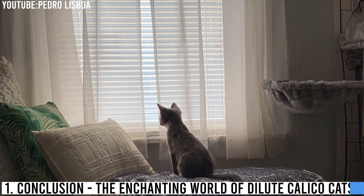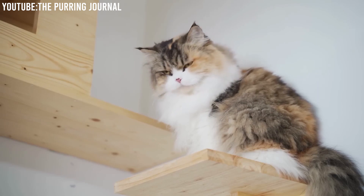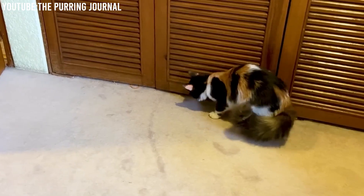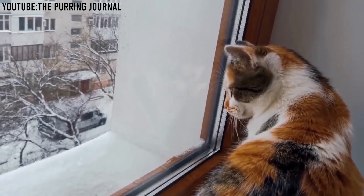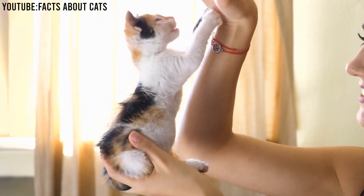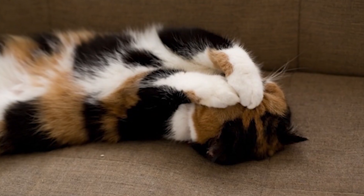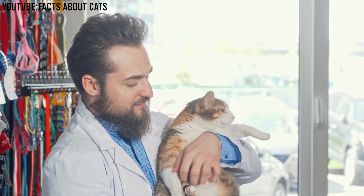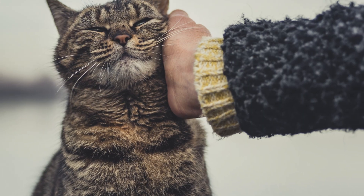Conclusion: the enchanting world of dilute calico cats. As we wrap up our exploration of the magic of dilute calico cats, I hope you've gained a deeper appreciation for these enchanting felines. From their unique genetics to their captivating personalities, dilute calico cats truly are a breed apart. Whether you're already a proud owner of a dilute calico or you're considering adopting one, remember that these cats have a special kind of magic that can brighten your life in countless ways. They're not just pets — they're companions who bring joy, love, and a touch of enchantment to our lives.